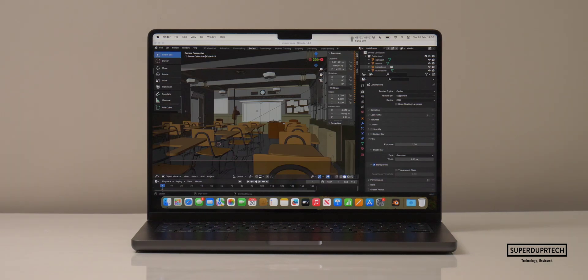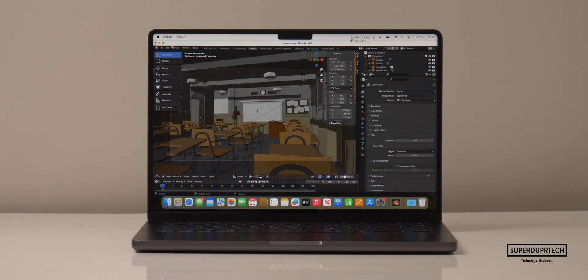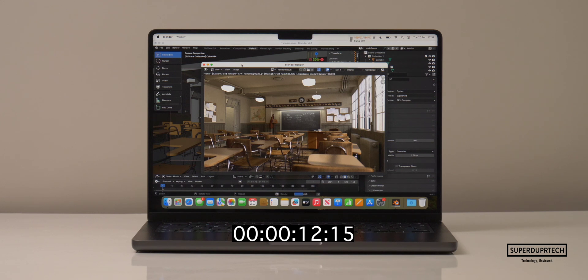I then wanted to test the 3D rendering capabilities of this MacBook Pro, so I rendered a number of different scenes through Blender. When using Blender 4.0 to export the Classroom scene using the CPU, it took 3 minutes and 33 seconds to render. And when rendering using the GPU, it did this in just 26 seconds.